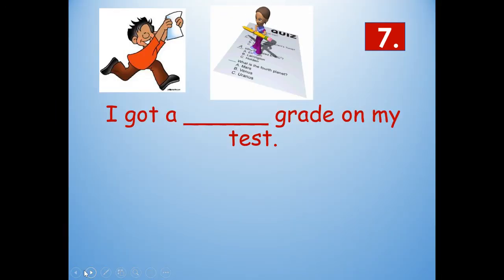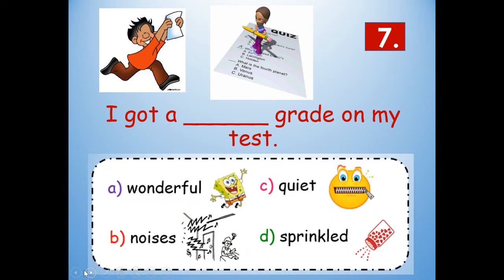Number seven: I got a blank grade on my test. Look at the picture clue — how does the boy feel about his grade? Would it be wonderful? Look at his face — do you think he feels wonderful about it? Wonderful. I got a wonderful grade on my test — that means I was really excited about my grade. W-O-N-D-E-R-F-U-L. Wonderful.